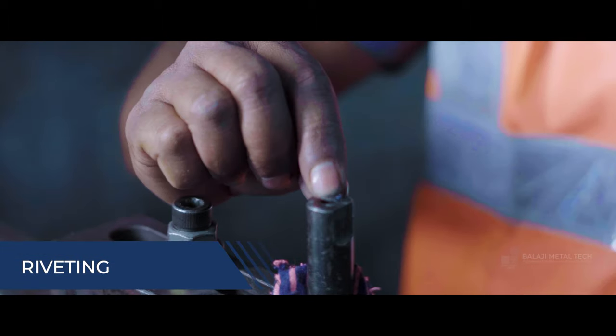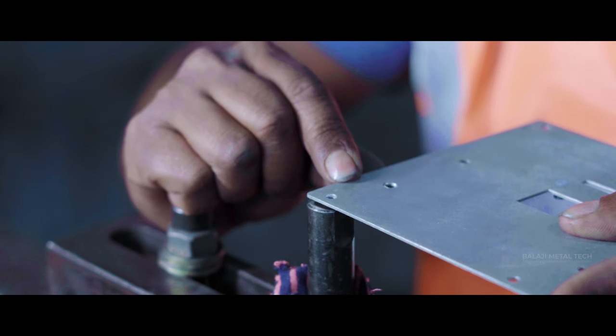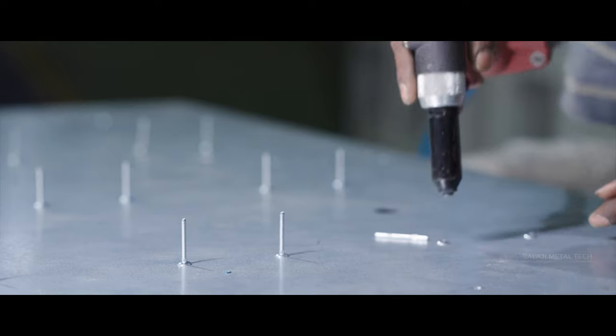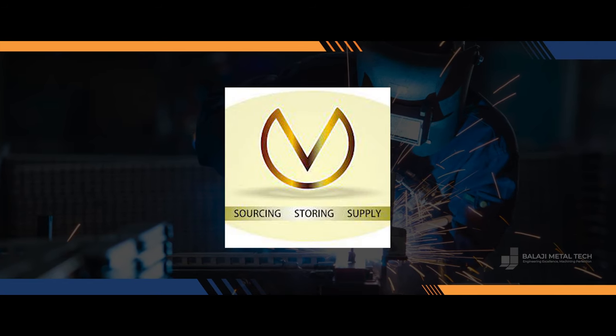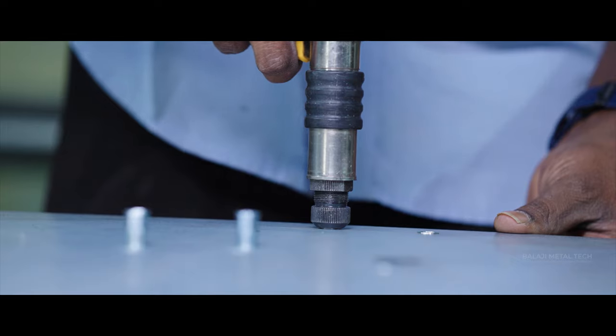Precision riveting is our speciality. With two custom riveting machines, we handle everything from M2 studs to M10 studs, standoffs, and clinch nuts. Partnered with industry leaders like PEM Industries, MV Design, and JC Gupta, we ensure top-notch riveting solutions.